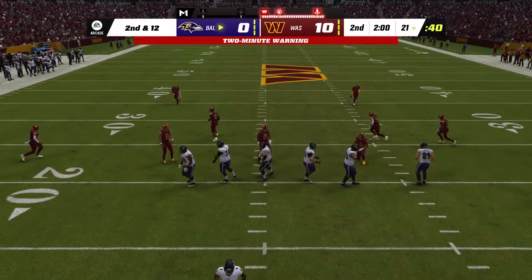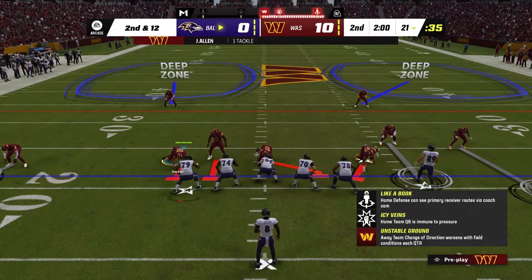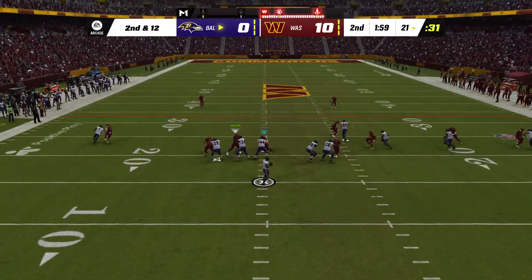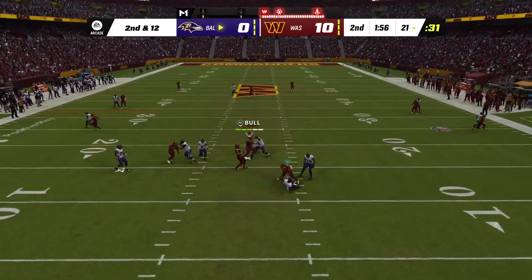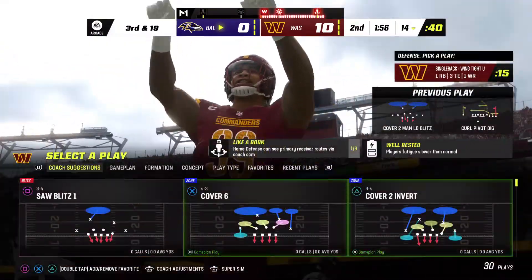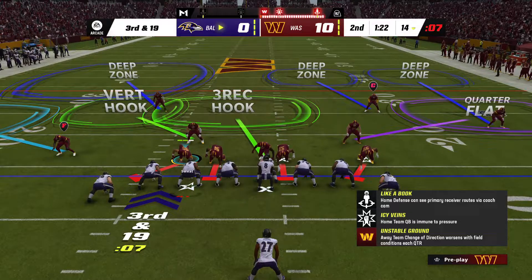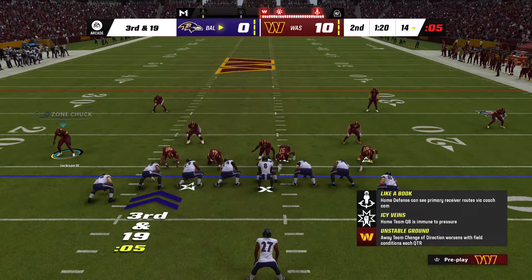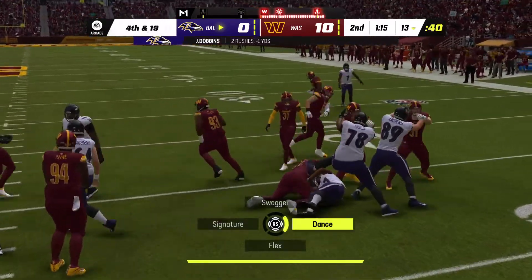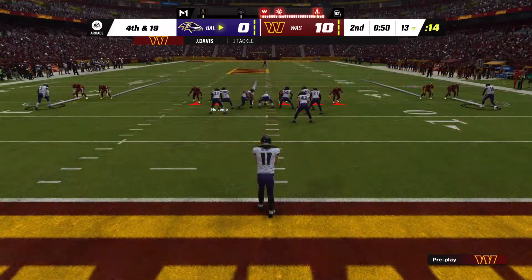Jonathan Allen pushes up field to make the stop behind the line. On second and 12, Jackson — and the Washington pressure gets to him, he will go down. Chase Young wrecks that play with a sack. Now after that sack it's third and long for Jackson and the Ravens. A give up the middle to Dobbins — no gain on the play. Nice job defensively, and it likely forces a punt situation on fourth.